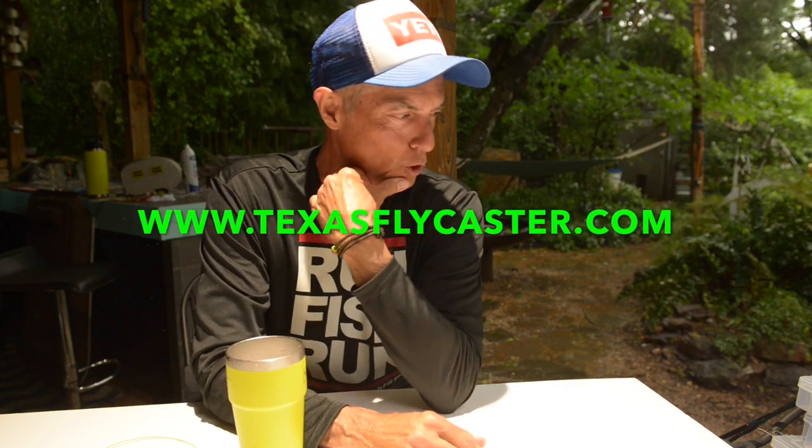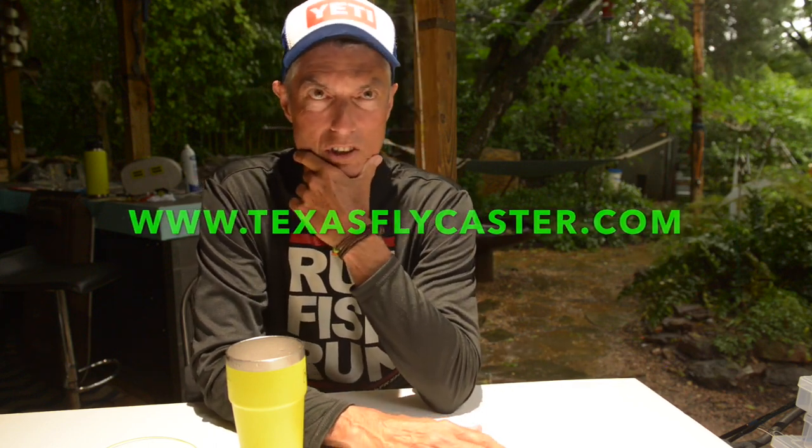Make sure you click on texasflycaster.com in the description below for more information on this foray into conventional fishing with spinning rods on the Texas Gulf Coast saltwater. Part 2 is coming up — we're going to talk about what lures I use. I'm such a newbie you might think I'm crazy, but you'll see what lures I use. People give me a hard time when I go out because they're using stuff that's supposedly more successful — but anyway, Part 2 is coming up.